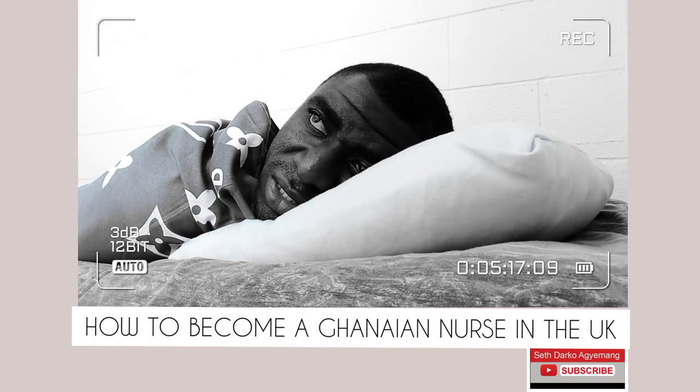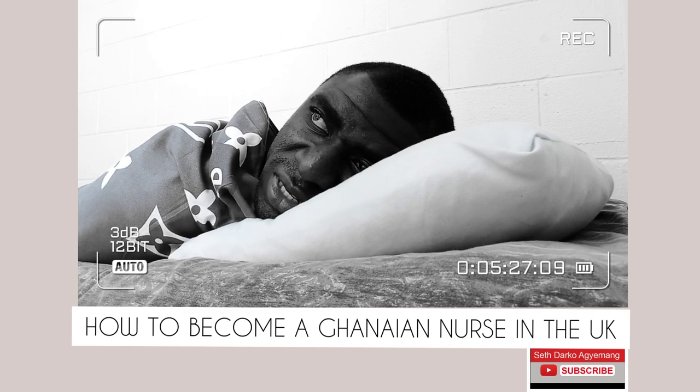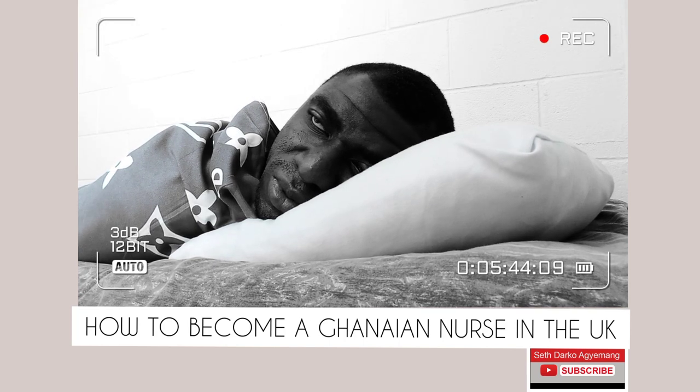IELTS is written at the British Council. We have centres in Kumasi, Accra, and I think now also in Tamale. Once you register online, you'll be asked to choose your preferred location and preferred date. I have a video on how to choose the right date to pass IELTS. You can get onto my channel and watch that video. I've also shared many stories about how to pass IELTS once and save money, energy, and time.